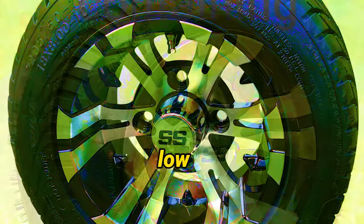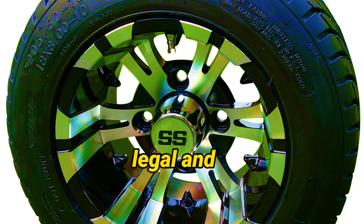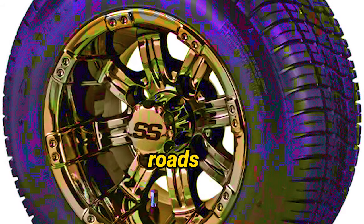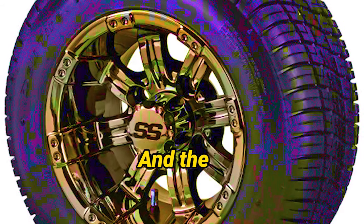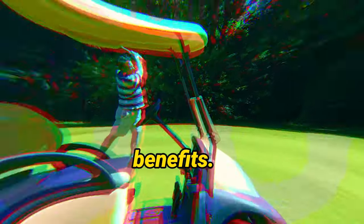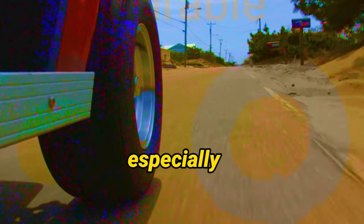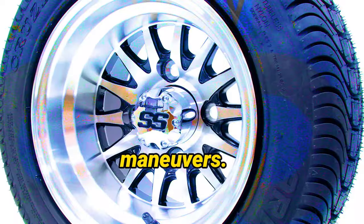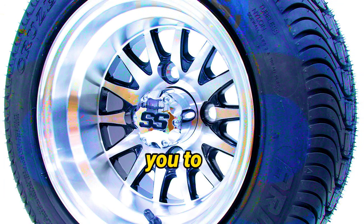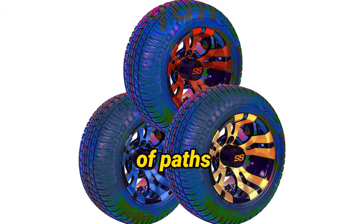With this combo set, these low-profile tires are both street-legal and turf-safe, meaning you can confidently take your golf cart on public roads without any legal concerns. These tires offer several key benefits: improved handling and stability, especially during sharp turns and quick maneuvers. You'll experience enhanced control and responsiveness, allowing you to navigate even the trickiest of paths with ease.